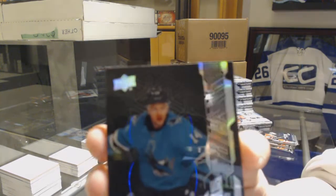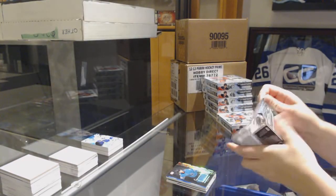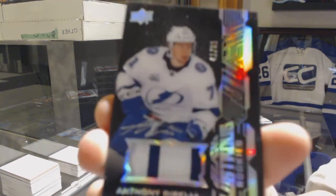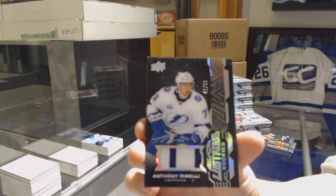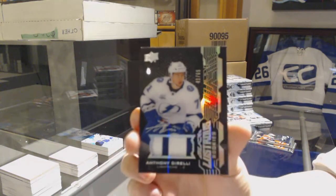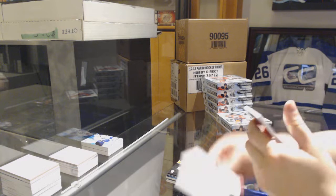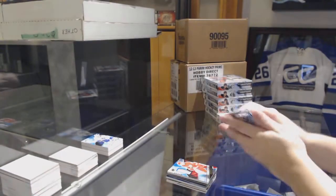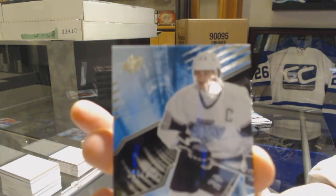We've got a Lustrous rookie jersey for the San Jose Sharks, Dylan Gambrell. We've got a Lustrous rookie patch number 65 for the Tampa Bay Lightning, Anthony Sorelli — and it's autographed! I couldn't even see the auto at first, but she is autoed. We've got a rookie jersey for the Red Wings, Michael Rasmussen. And for the LA Kings, base numbered to 299, Wayne Gretzky.